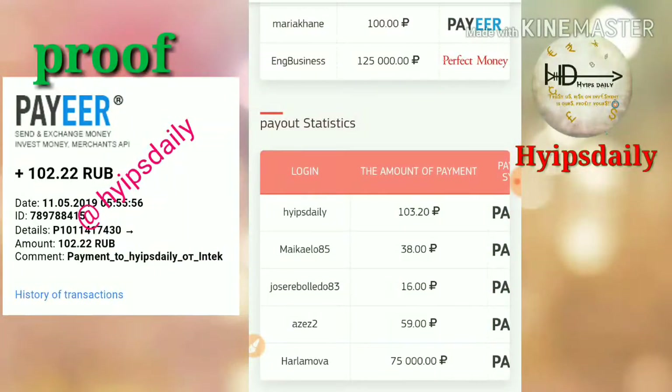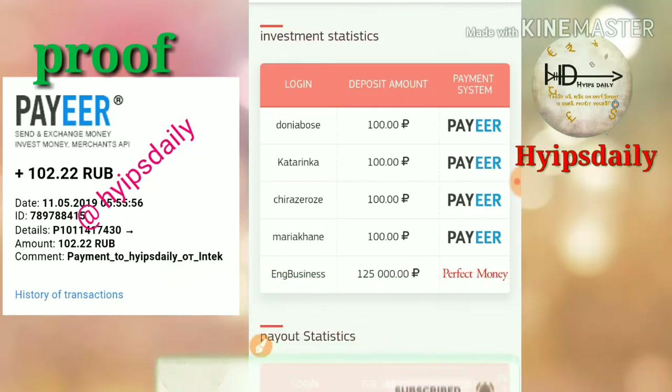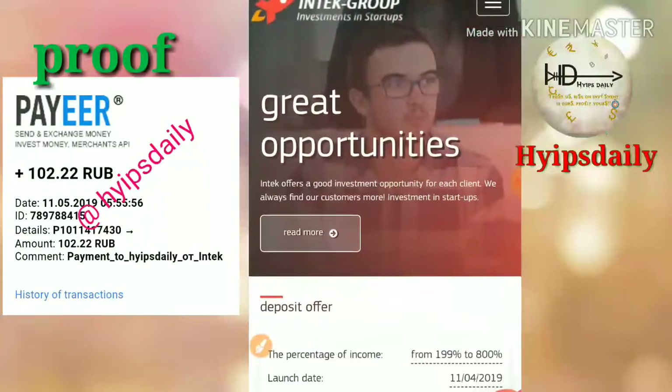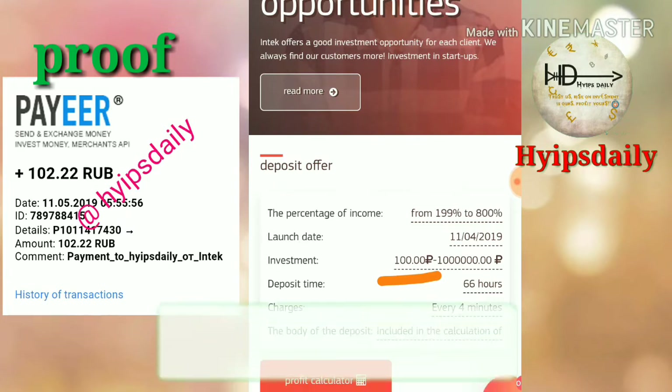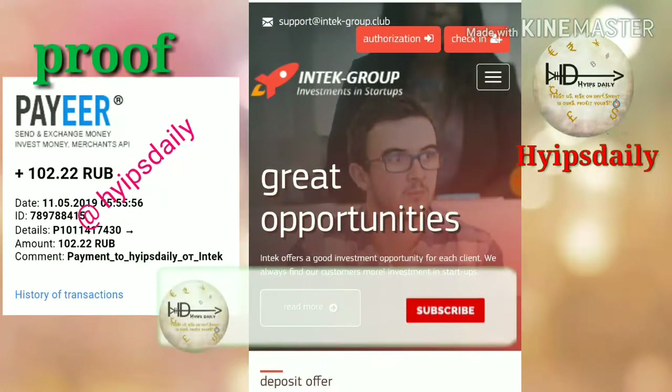You can also see my last withdrawal of 103.20 rubles successfully made from this site, along with the last deposits made. The site pays you 199% to 800% over a 66-hour time period — the exact rate depends on the amount you invest. If you invest the minimum of 100 rubles, you will be on the plan of 199% for a 66-hour period.